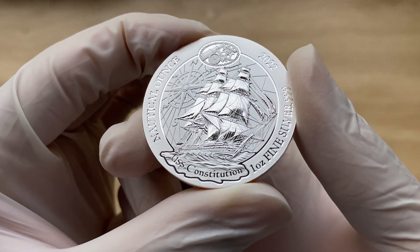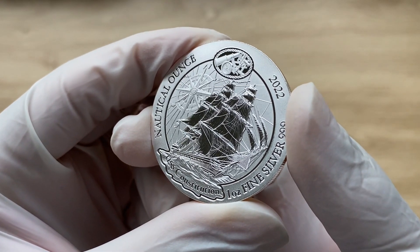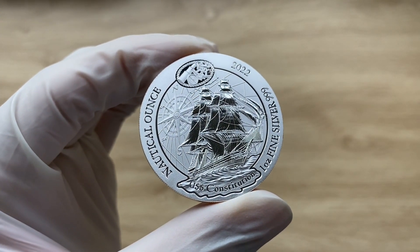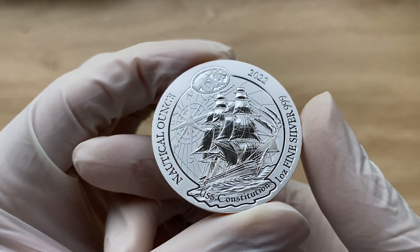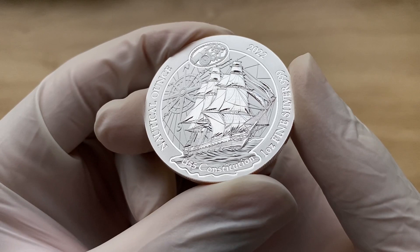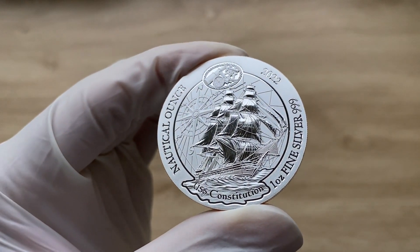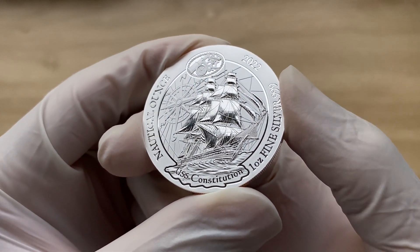If you haven't taken notice of the Rwandan nautical ounce series as of yet, now is the time to stand at attention. The most famous vessel to set sail for the United States Navy now features on the reverse of the sixth release in this series. The USS Constitution is the oldest commissioned warship afloat in the world. It was launched in Boston on October 21st, 1797 and has served in the United States Navy for over 200 years, making it one of the most historically significant vessels in the world. Ladies and gentlemen, welcome your 2022 one ounce Rwandan silver USS Constitution nautical ounce bullion coin.